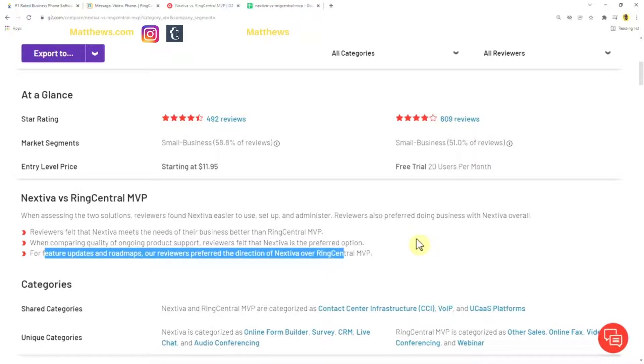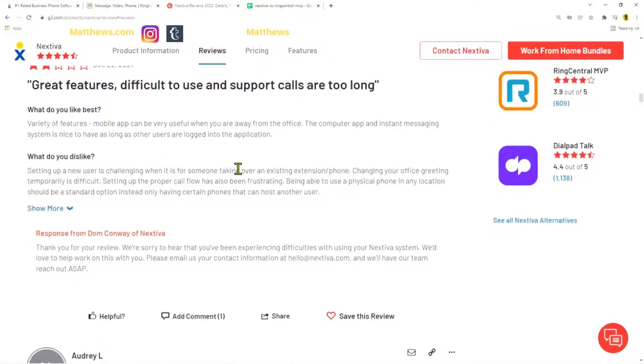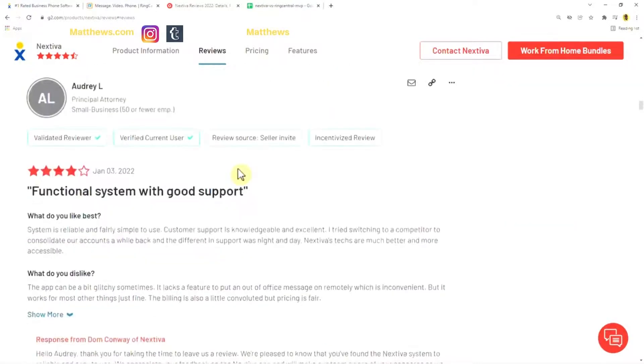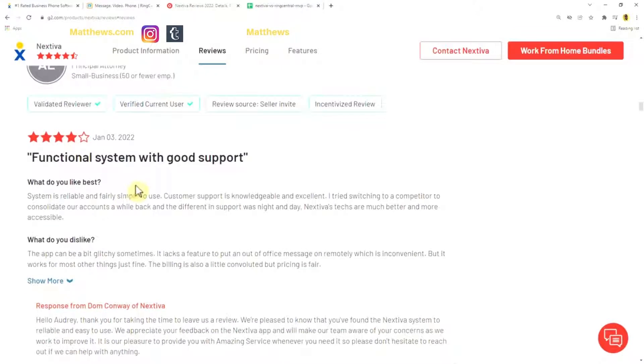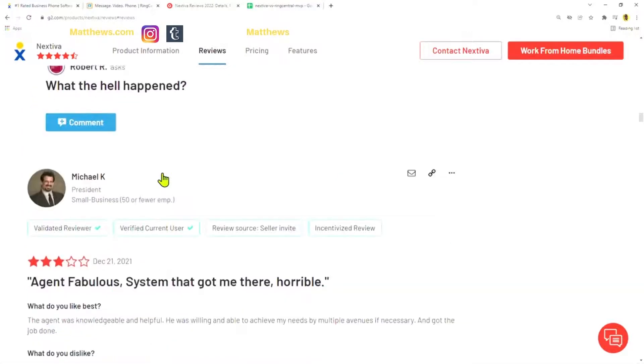Looking at who these reviewers are — from December 22nd, 2021 — one review noted 'great features, difficult to use, and support calls are too long.' So make sure you look at that support aspect if you're considering Nextiva. Another review from January 3rd, 2022 said 'functional system with good support.' So it's always about what your specific needs are.